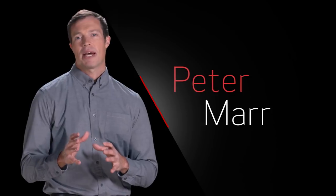Hi, I'm Peter Marr, a Pro Market Specialist with Canon USA.